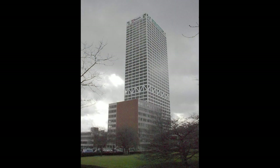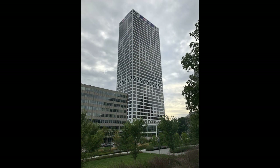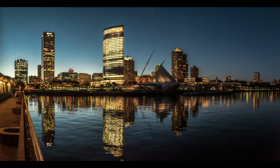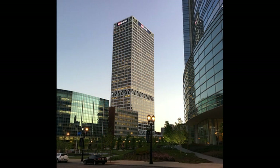The building changed names in 1992 to the Firstar Center, which lasted until 2002 when it changed to its final name, the US Bank Tower. Completed in September of 1973, the tower stands as the tallest building in the state of Wisconsin and the city of Milwaukee, and is the only building on this list to take the title from the previous world record holder, City Hall.